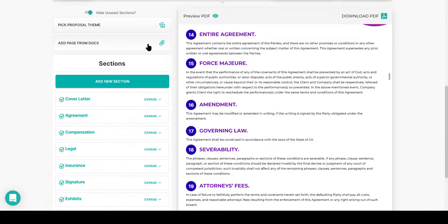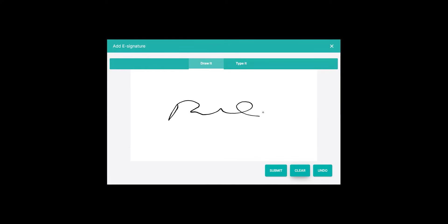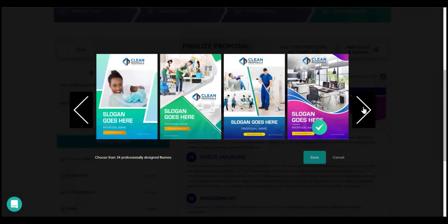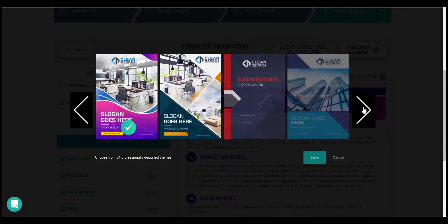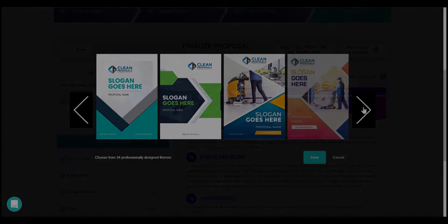It also has a powerful bidding calculator so you don't have to guess on what you're charging anymore. On top of that, it has a legal agreement, e-signature — that's a powerful feature — and it has 30 professionally designed templates, so you always look professional and stand out from the crowd.